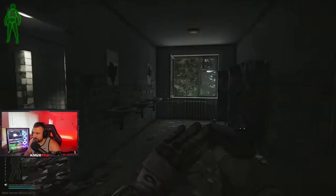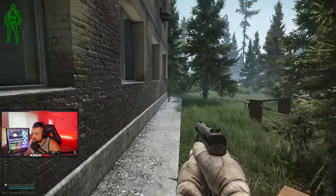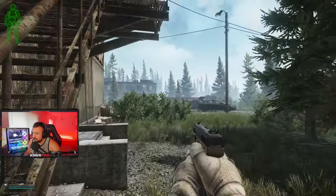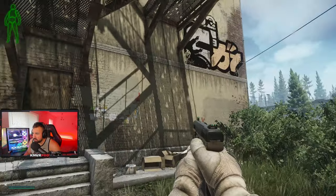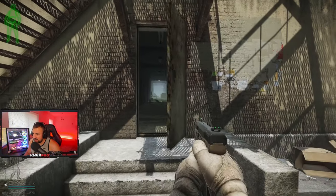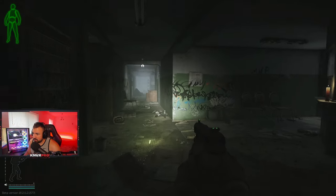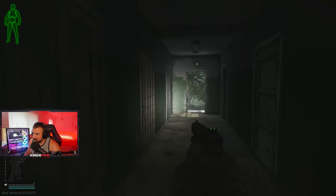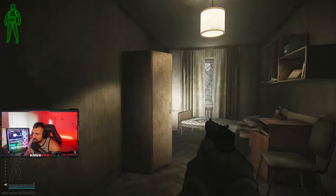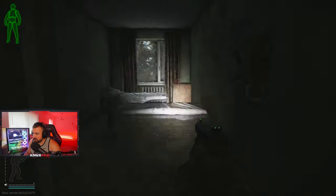Let's go over what we have on the first floor. There's really not much — the only reasons you'd be going to dorms for loot would be jackets, safes, and the marked room. On this floor there's only two rooms worth your time: room 101 with two jackets, and room 104 with one jacket.